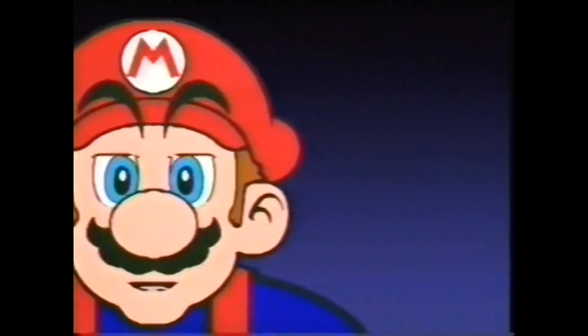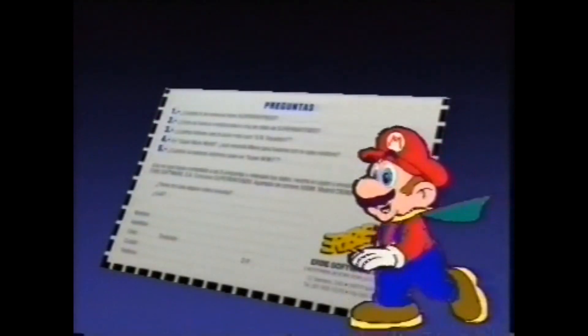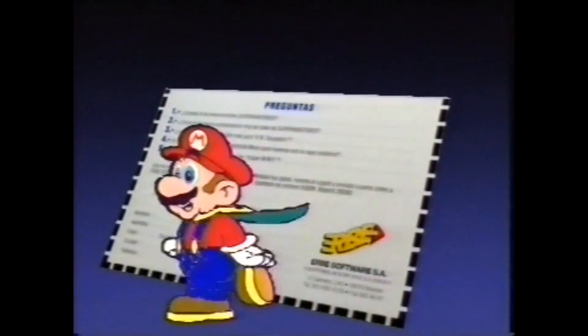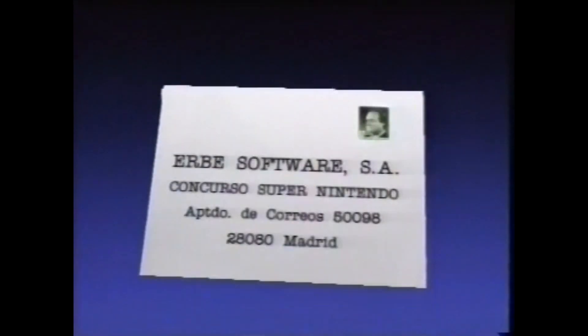Y por fin el concurso. Ahora que ya sabes casi tanto como yo sobre Super Nintendo, podrás contestar sin ningún problema a las 5 preguntas del cupón para el sorteo, que encontrarás en la página 17 de la revista Hobby Consolas número 8, con la que va este video. Las preguntas son super fáciles. Rellena el cupón y mándanoslo por correo. Hay en juego 25 consolas Super Nintendo.